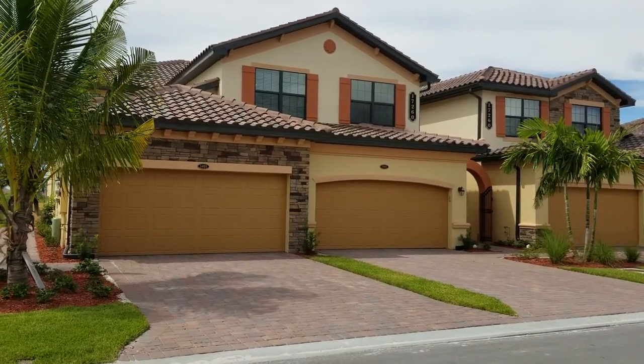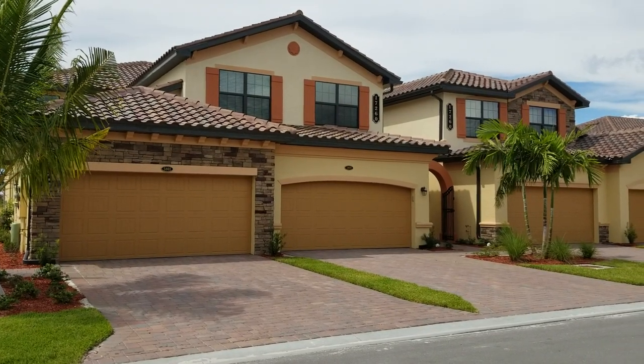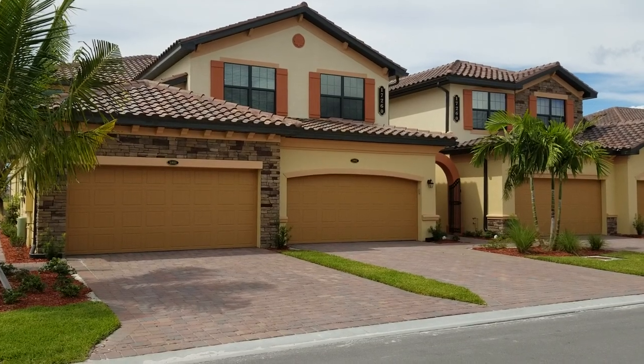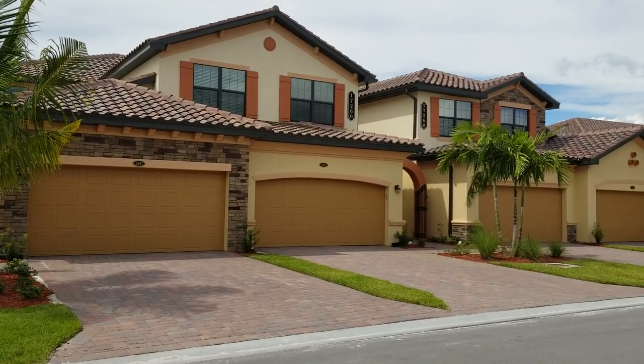Hey folks, Roberto Lee with Pinnacle Property Group here again at Bonita National Golf and Country Club. Today we're going to preview the Arrowhead — the first floor coach home plan by Lennar over at Bonita National Golf and Country Club.